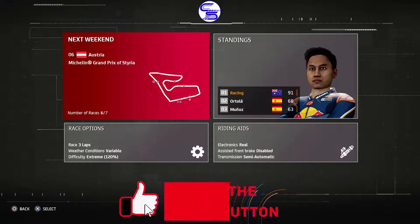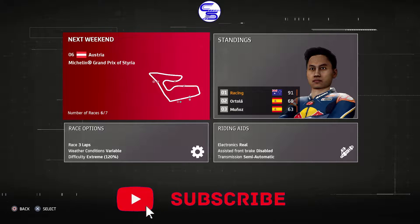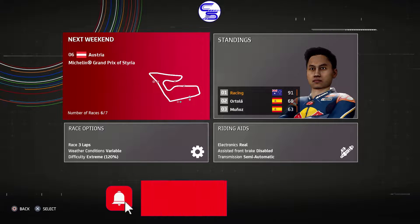Hello and welcome back to CS38 Racing. This is episode 6 and we're going down to the Red Bull Ring of Austria.